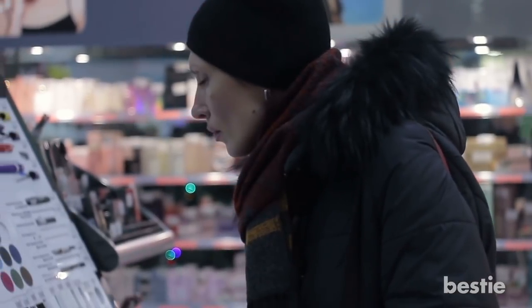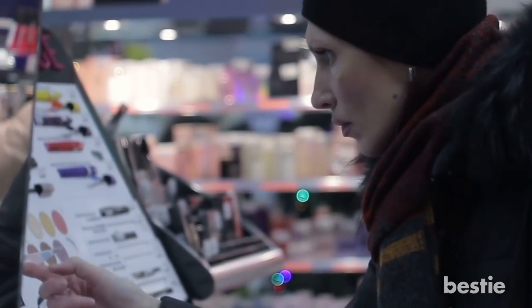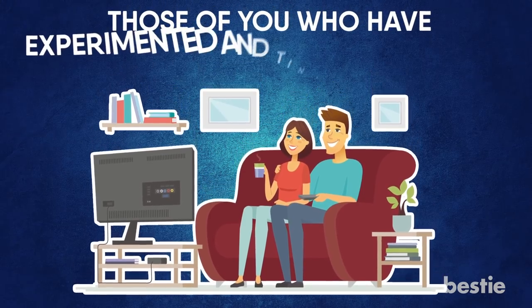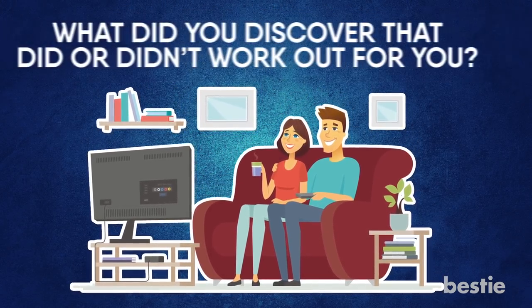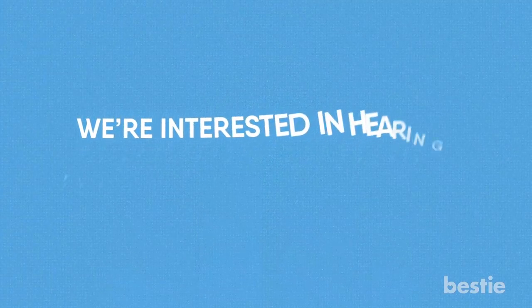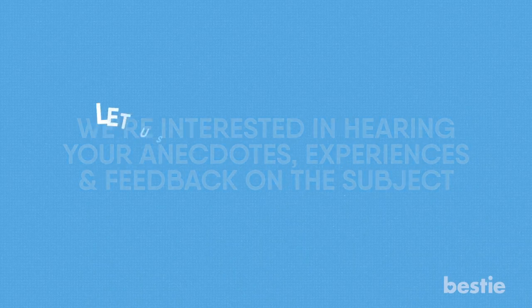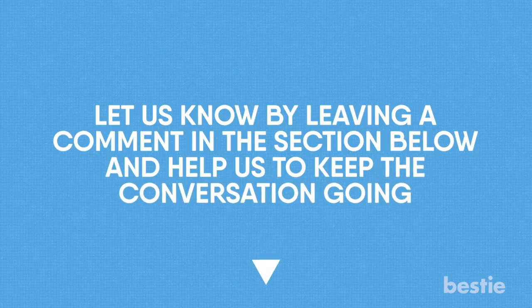Sorry, but for now it looks like if you want to get results, you'll probably want to stick to using the real thing. Here's a question we'd like to ask our loyal viewers today — for those of you who have experimented with home remedies of your own, what did you discover that did or didn't work for you? We're interested in hearing your anecdotes, experiences, and feedback on the subject, so be sure to let us know by leaving a comment in the comment section below and help us keep the conversation going.